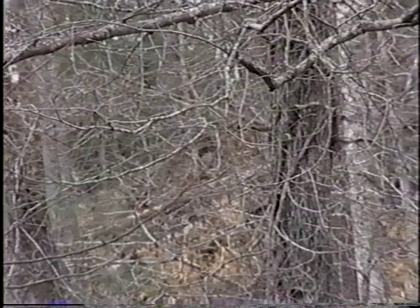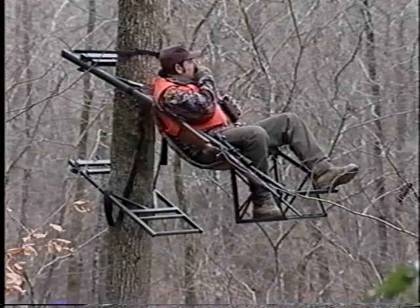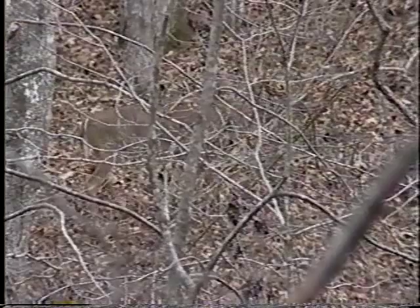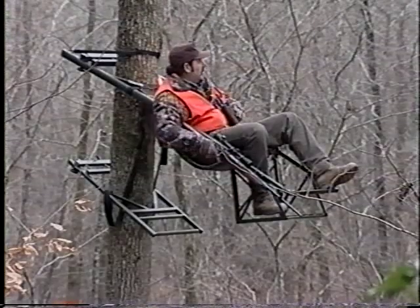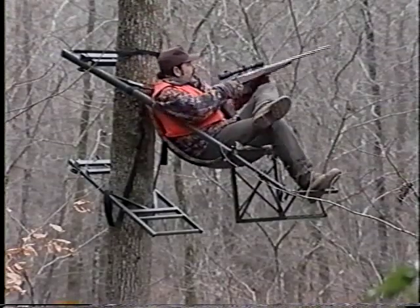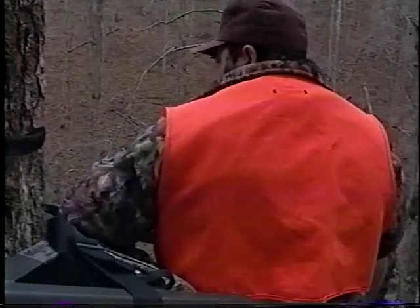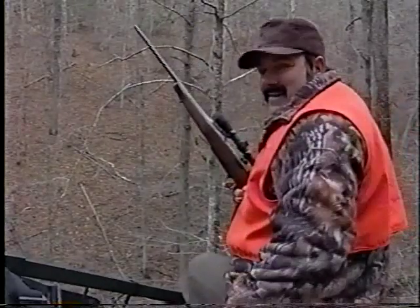He's going straight up. See if I can run him. He's coming down that trail right straight across. That's a good buck. That's a big buck. He's down right there. Let's get down and go to him.